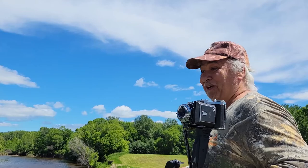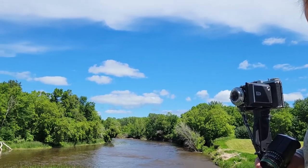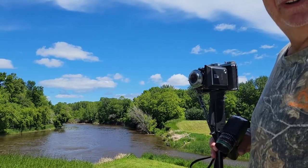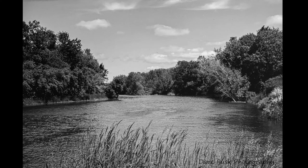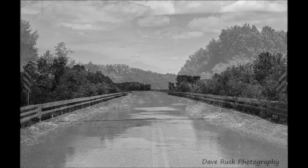Like, subscribe, click the bell. Have a nice day. Look at how beautiful this area is, everybody — look at that. This is a favorite fishing hole. See you guys later.